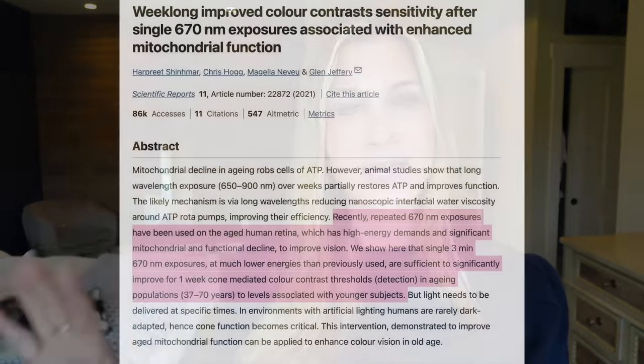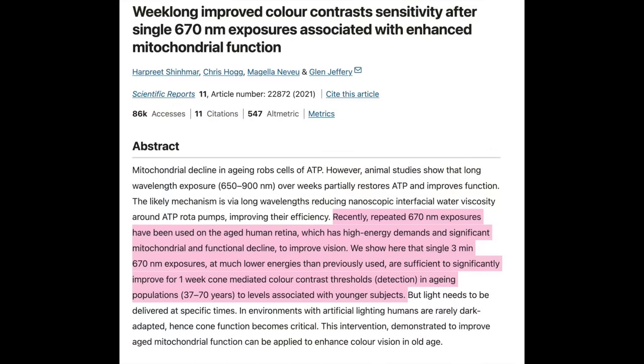Eye health and age-related degradation of our eyes can actually be positively impacted by using red light. There was a study done using 670 nanometer red light — long-wave red light. They took a group of people between 34 and 70 years old and treated them for three minutes in the morning to see if it had any effect on their sight. What they found was that in the group over 40, three minutes of red light exposure actually had up to a 20% improvement in their age-related eyesight degradation.